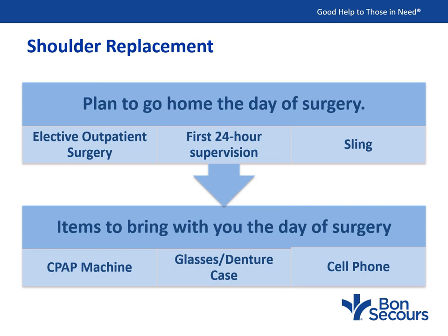The first 24 hours after surgery, you will need someone to stay with you to monitor you from the effects of anesthesia. You will have a sling on and will follow your surgeon's instructions on how often and when to wear it. While the sensory nerve block is active and you can't feel your arm, you need to keep the sling on to protect your new shoulder. If you anticipate you won't be able to go home, please speak with your surgeon before surgery. Items to bring the day of surgery include your CPAP machine, denture and glasses case, and your cell phone.